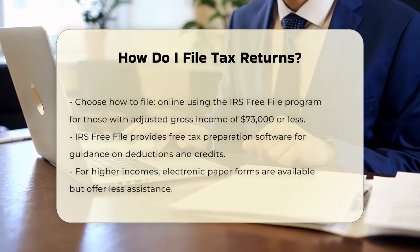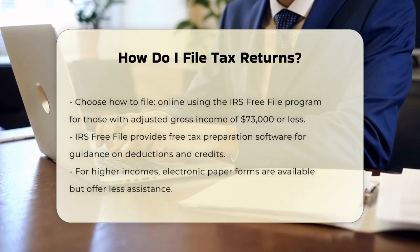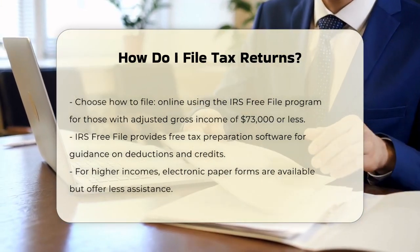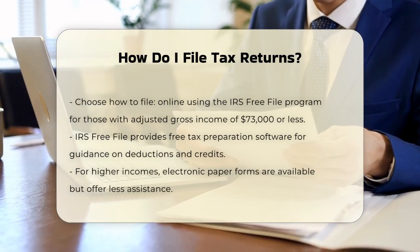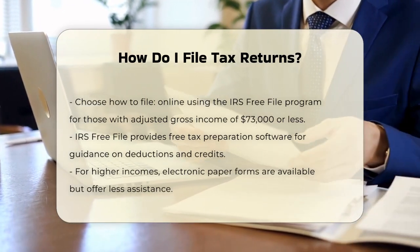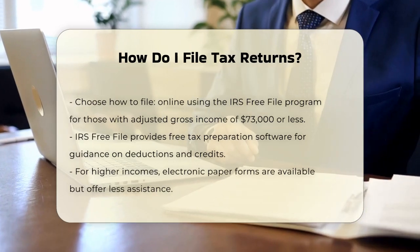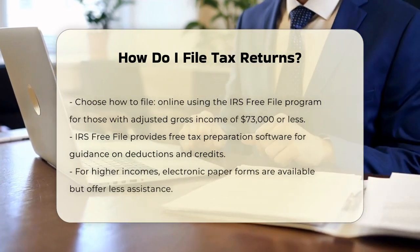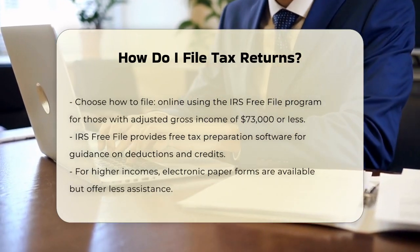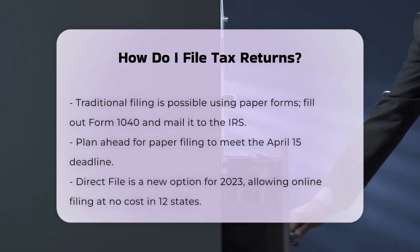Now, let's talk about how to file. For those with higher incomes, the IRS also provides electronic versions of the paper forms, which will do the math for you, but offer less guidance. If you prefer a more traditional approach, you can file using paper forms.